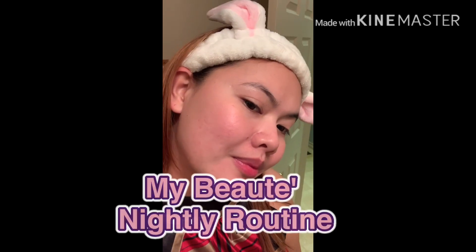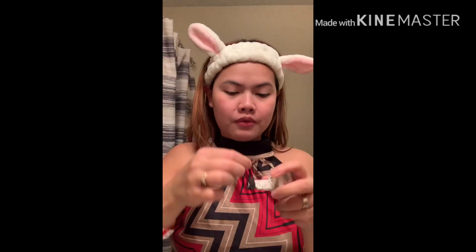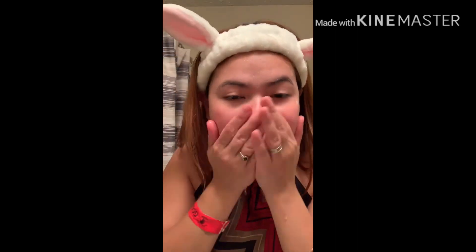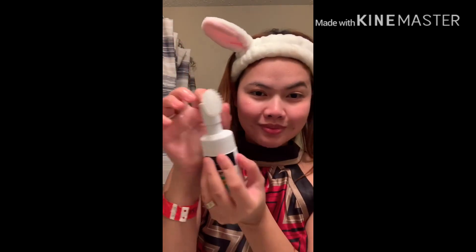Hi everyone, I want to show you my nightly beauty routine. I already wiped my face with wipes to remove my makeup, and I'm going to start with removing my contact lenses. I washed my face with cold water and then used the Purify from Beautederm.